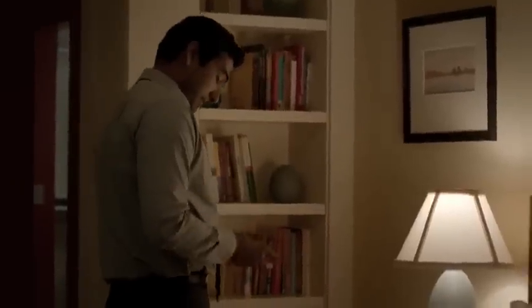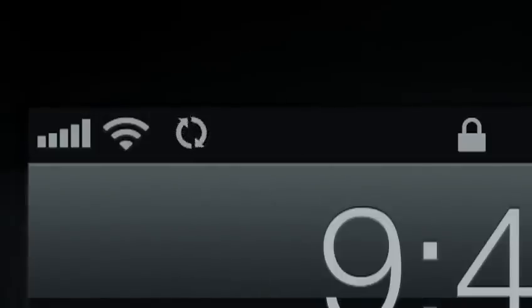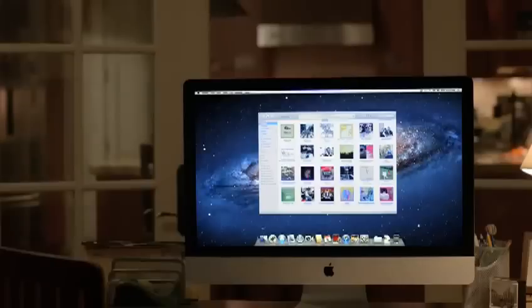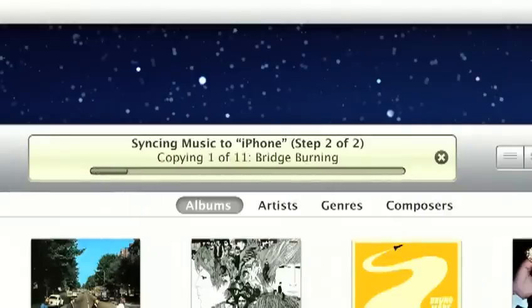With iOS 5, you no longer have to plug into your computer to back up and sync to iTunes. All you have to do is plug into power within range of your Mac or PC. Wi-Fi sync automatically backs up and syncs your iPhone, iPad, and iPod touch to your iTunes library. It's that simple.